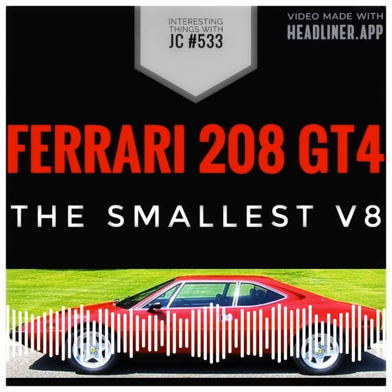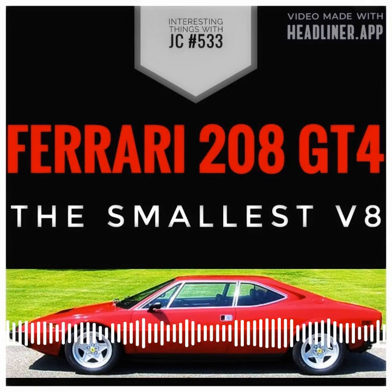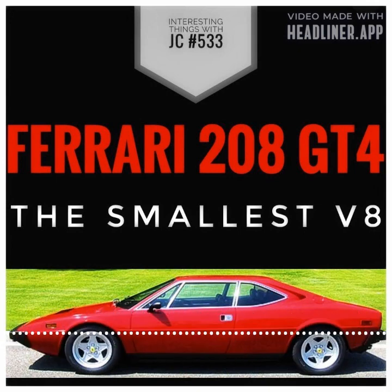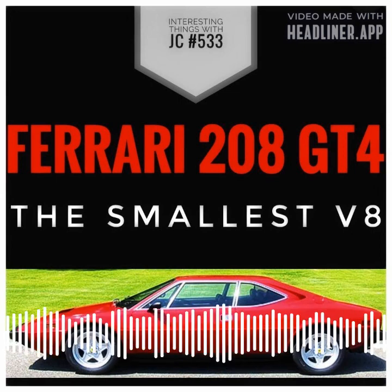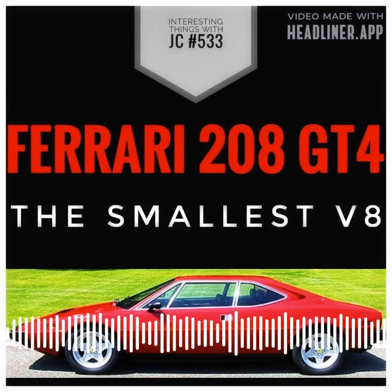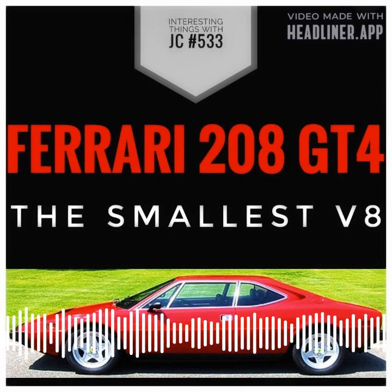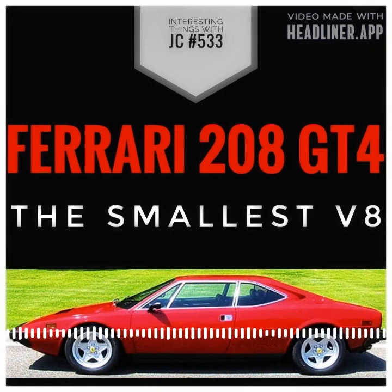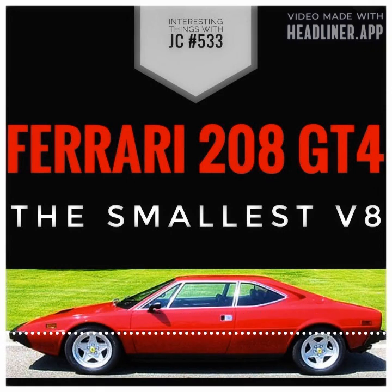The V8 engine in the 208 GT4 was known for being smooth and quick, and it was mounted transversely — meaning it was mounted across the car rather than along its length. This was a very unique design feature for a V8 engine of the time. It helped save space and improve the car's weight distribution, which in turn helped improve its overall performance and handling.